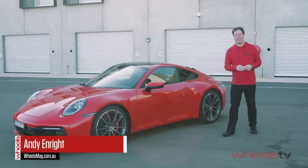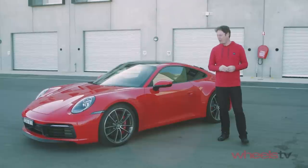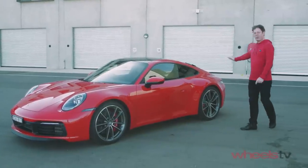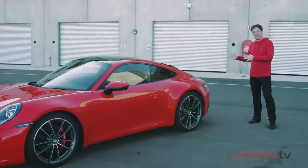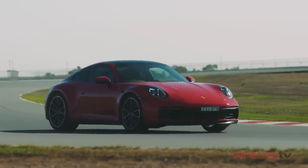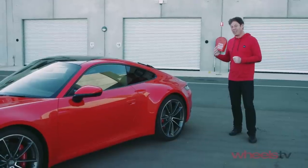We're here at the Bend Motorsport Park in South Australia with the eighth generation Porsche 911, and you can be forgiven for thinking it doesn't look that different to the seventh generation car, but beneath that evolutionary styling a lot has changed. We'll start with the engine — it's a three-litre twin-turbo unit. This is the Carrera S, which is the only model being imported at the moment, and it's got 331 kilowatts and 530 Newton metres of torque, so it is crushingly powerful — as powerful as the old 959.